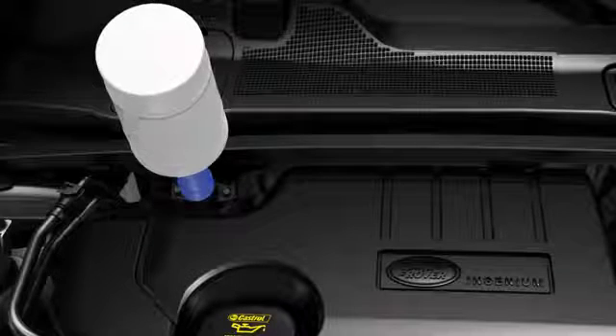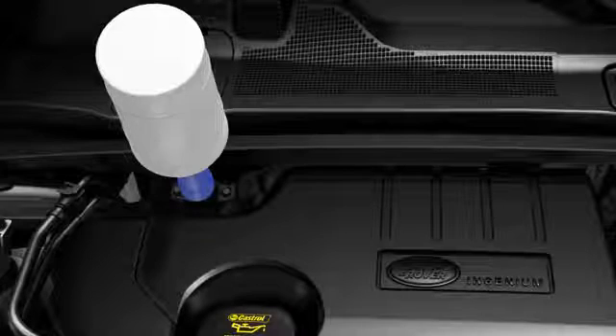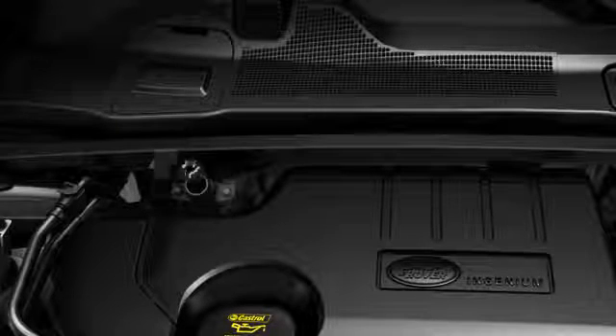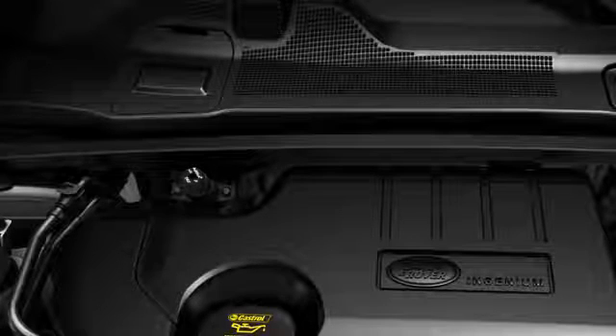Press the base of the bottle until all of the fluid has drained into the DEF tank. Then turn the bottle counter-clockwise and remove. Repeat the procedure with the second bottle. Replace the DEF tank cap, turning it clockwise until a click is heard.